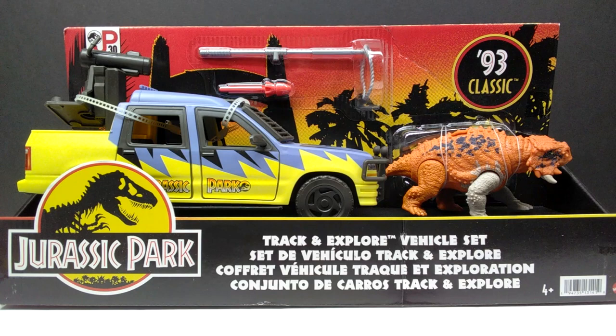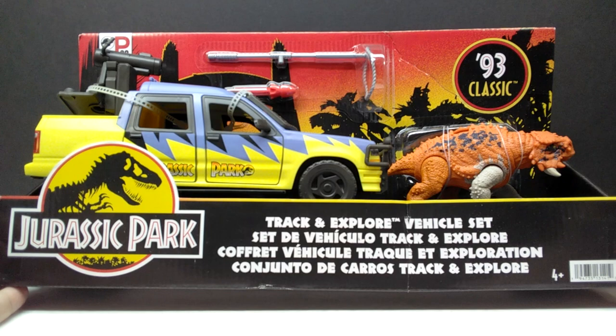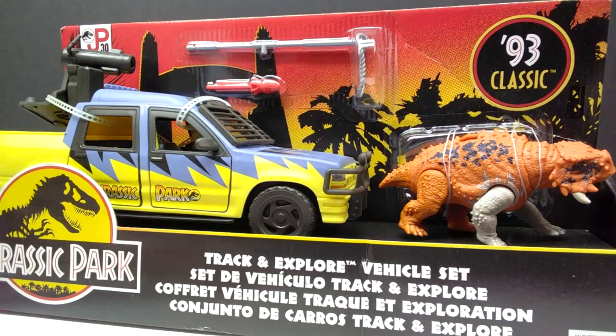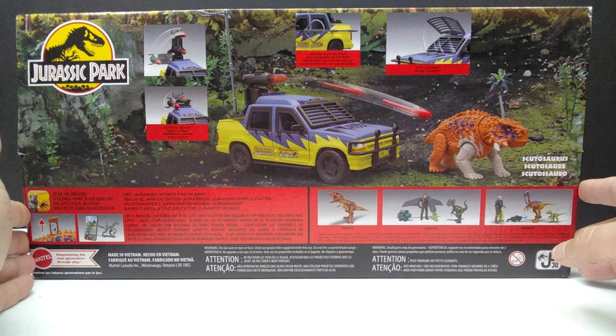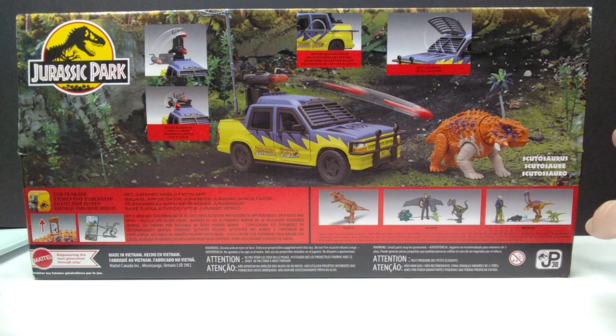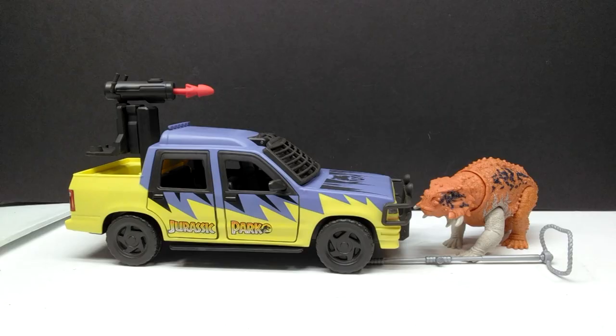We've got a really nice open look to this set with all the included contents before us and a massive Jurassic Park logo right there. The packaging is beautiful — if I wasn't reviewing this I probably would never even open it. Turning to the back of the box, you can see a shot of the set loose from packaging and some images of the other figures in the 93 Classic line, all of which we've reviewed here on the channel.